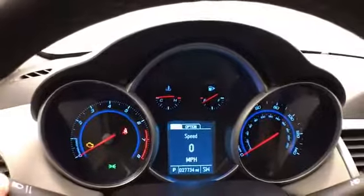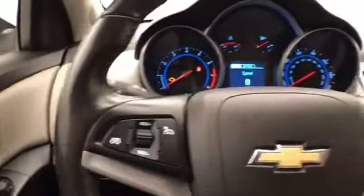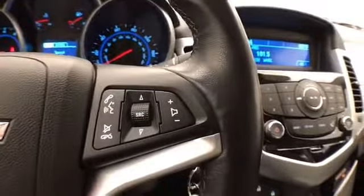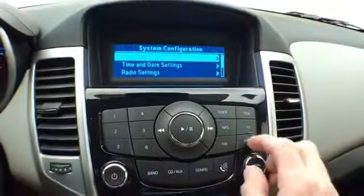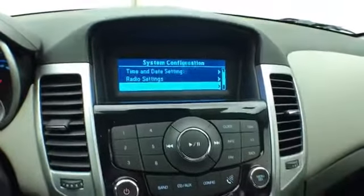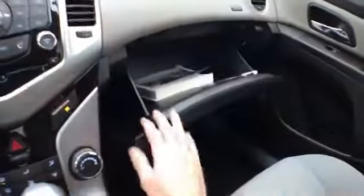Again, only 27,000 miles, with a driver information system, cruise control, steering wheel mounted audio controls so you can keep your hands on the wheel, easy to operate radio and CD player, Bluetooth connectivity for hands-free phone use, heating and air conditioning, six-speed automatic transmission with manual shift capability, storage in the armrest with USB and auxiliary input allowing you to connect mobile media devices, and a large glove box with the owner's materials inside.